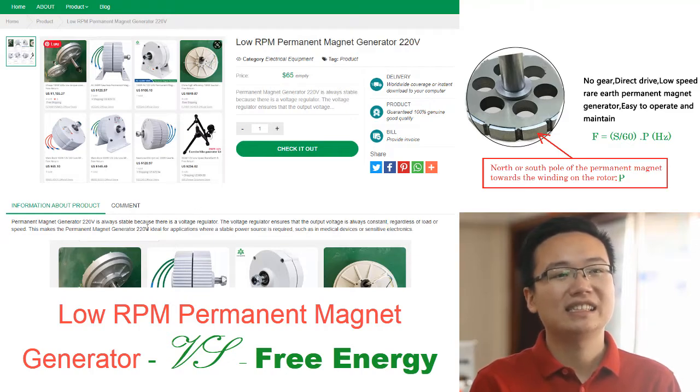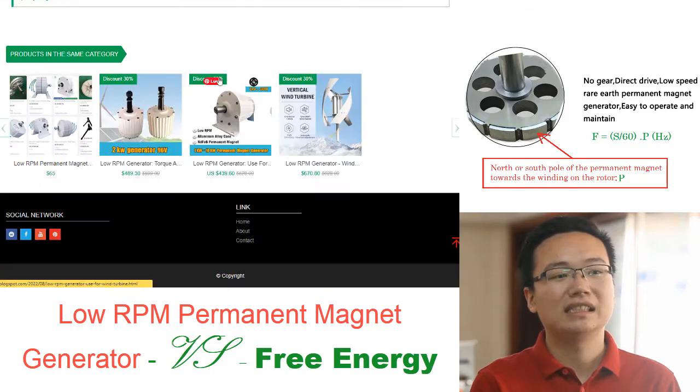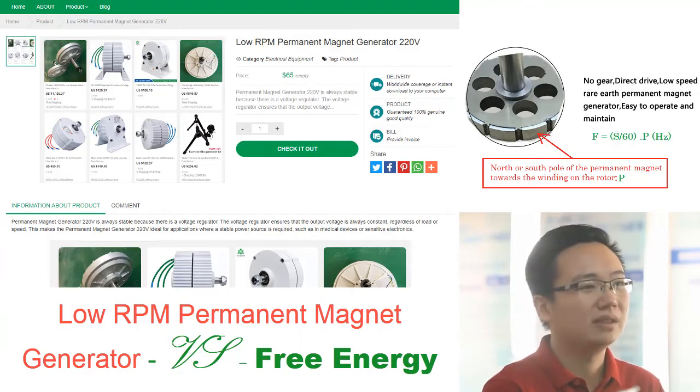The secret of Tesla's RMF is in the way it interacts with a permanent magnet. The RMF rotates at a rate that creates a difference in the north and south poles of the magnet, and this interaction creates a force that can be harnessed to do work. A low RPM generator connected to an induction motor can create free energy through an electronic circuit, with the key being the right ratio of rotation speed between the two objects.